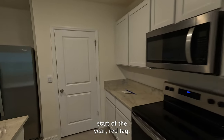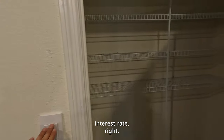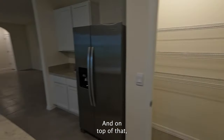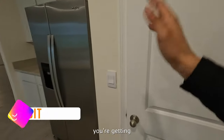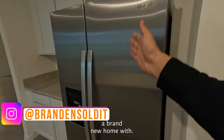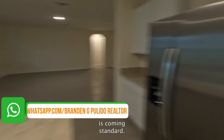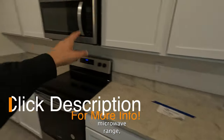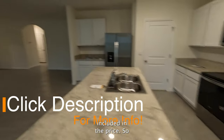If you're interested in taking advantage of those incentives — the start-of-year red tag sale — you can use that twenty grand to buy down your interest rate, cover all your closing costs, and on top of that you're getting a brand new home with everything included. This fridge comes standard, and you get dual sinks with garbage disposal, microwave, range, and dishwasher — everything is included in the price.